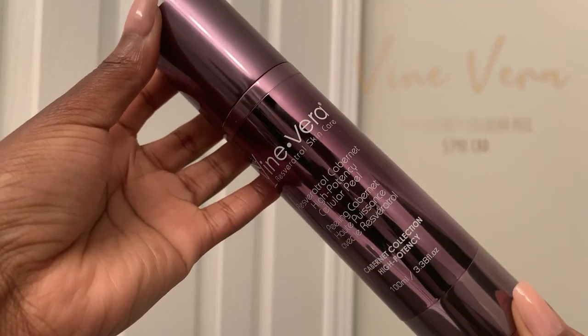The next product I've been loving is actually an exfoliator, and this is actually my second repurchase. I started using this in June last year and repurchased it in December. This is the Vine Vera Resveratrol Cabernet High Potency Cellular Peel — it has a very long name but it does wonders. It is a little bit on the pricey side, which for some people may be too expensive.